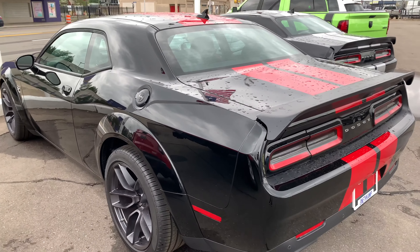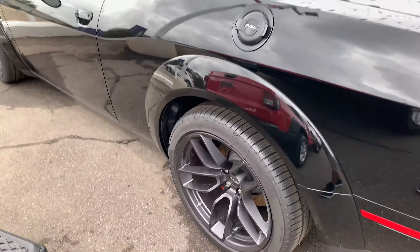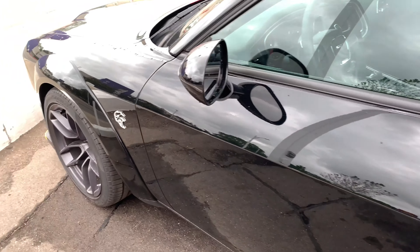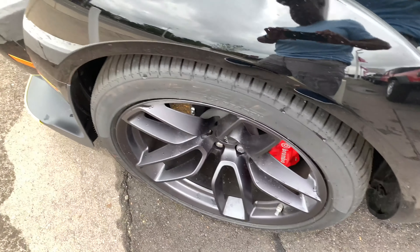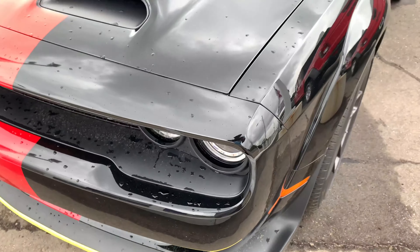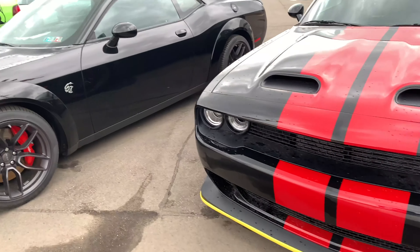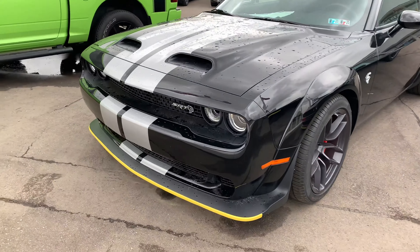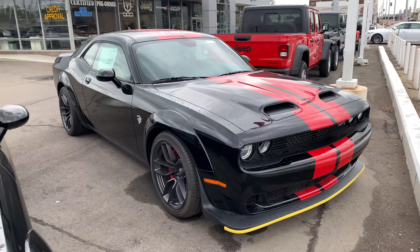Hey YouTube family, this is Reese back again. Got two 2019 wide body Challenger Hellcats at SNF Camp Dodge. If you are interested in these things, they're about 90 grand. You can ask for TJ — that is the salesman. That's where I bought a couple cars from, that's where I bought my Pacifica from, and that's why I'm here actually getting some service done to it.